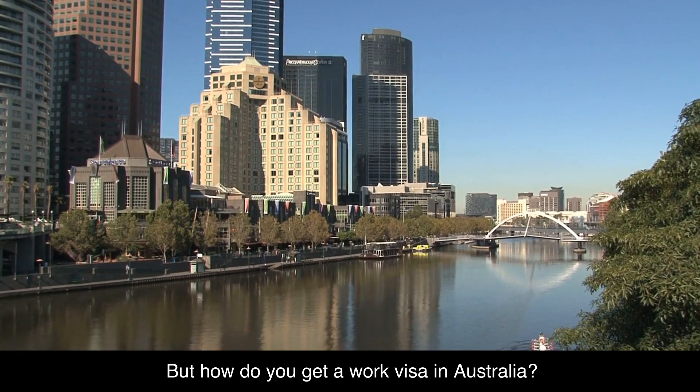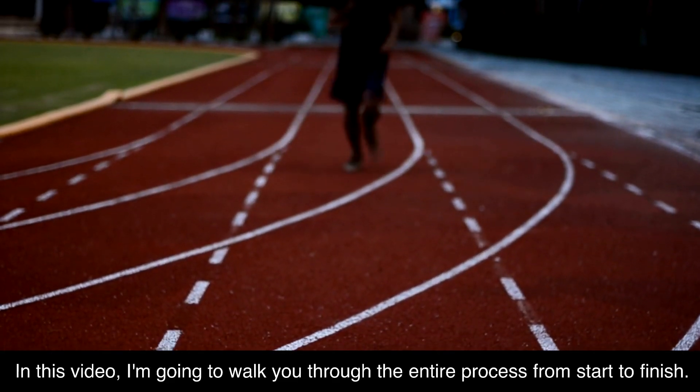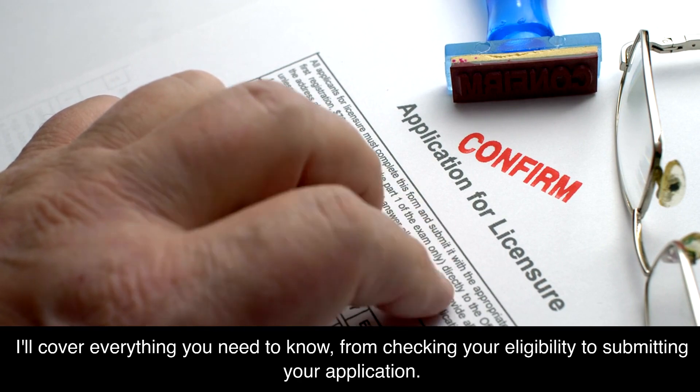But how do you get a work visa in Australia? In this video, I'm going to walk you through the entire process from start to finish. I'll cover everything you need to know, from checking your eligibility to submitting your application.